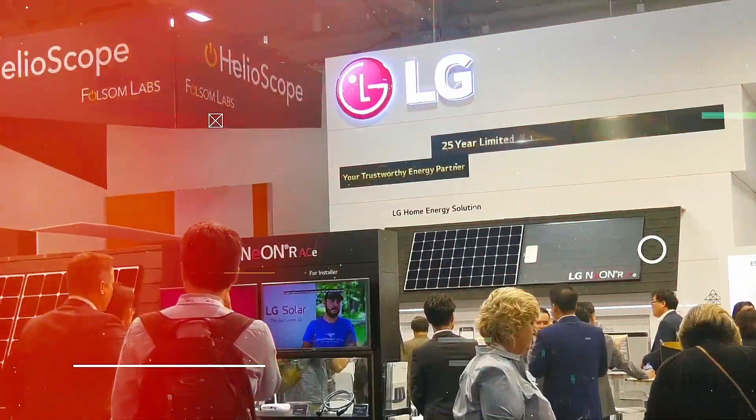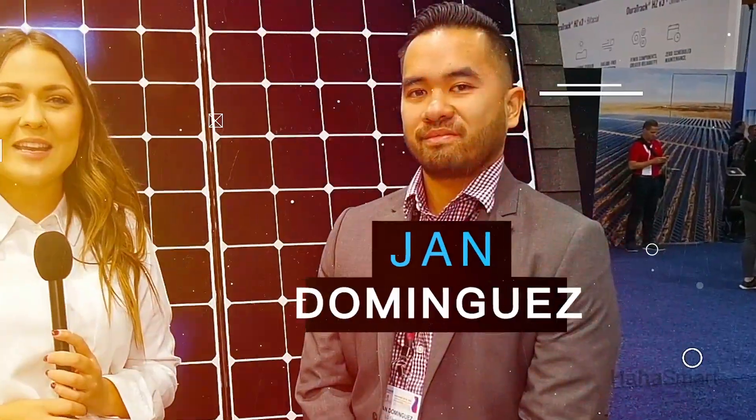Hi, I'm Jessica Pirro with HaHaSmart Solar News here at the Fortune Energy booth at Solar Power International 2019 in Salt Lake City, Utah. I'm with Jan Dominguez from LG and he's going to tell us a little bit about their new product.